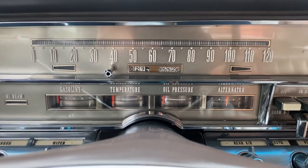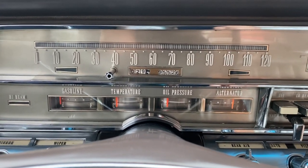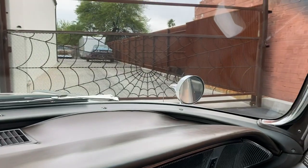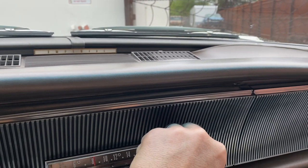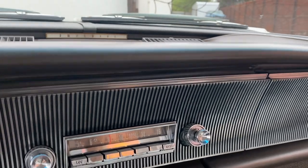1964 Imperial, radio with the antenna. Get the idea.